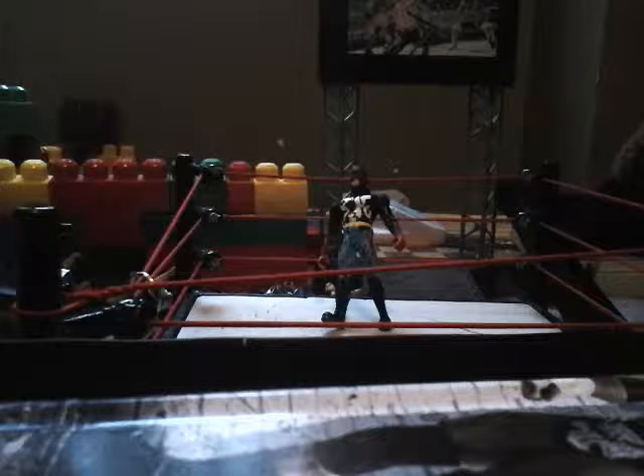Hey guys, Seth Rollins Fan 316 here! I'm very excited because I'm doing a review I have wanted to do for so long but never had the figure — and finally I have it. If you saw my holiday haul you'll know what this is. It is the Mattel Elite 41 Finn Balor, so let's get into this.